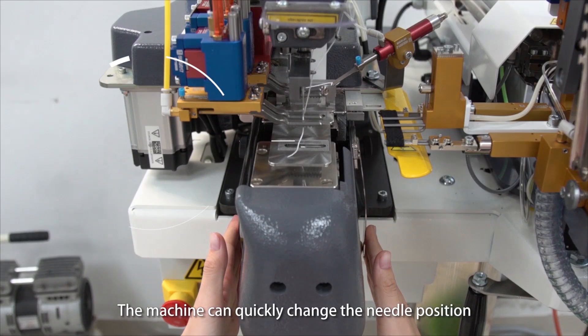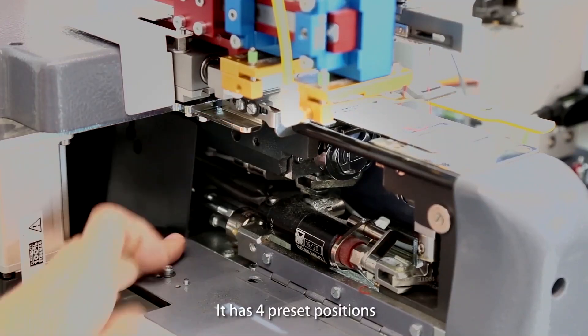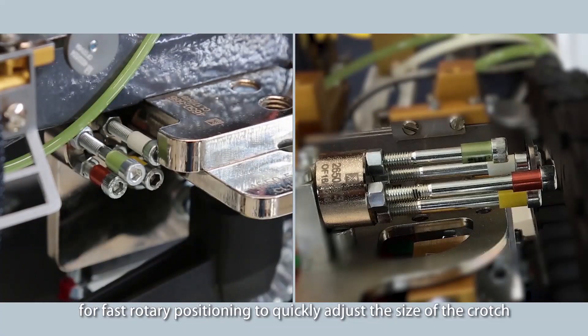The machine can quickly change the needle position by replacing the pressure plate at low cost. It has 4 preset positions for fast rotary positioning to quickly adjust the size of the crotch.